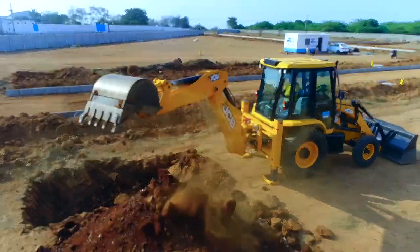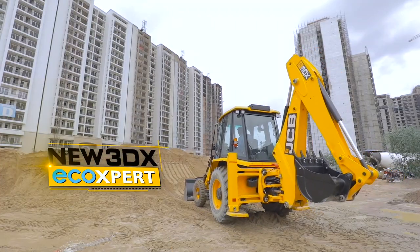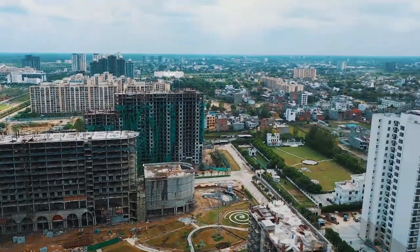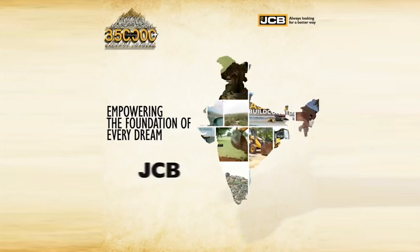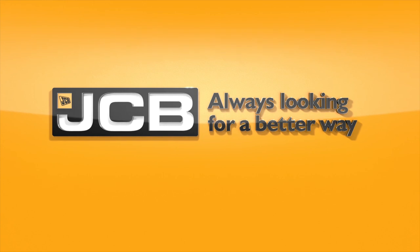Fully loaded with all these characteristics, the new 3DX Eco-Expert is undoubtedly a high-performance machine ready to make its mark with IntelliPerformance, so that you stay one step ahead in your business. Bharat Ka JCB, Bharat Ka Backhoe Loader. JCB — always looking for a better way.